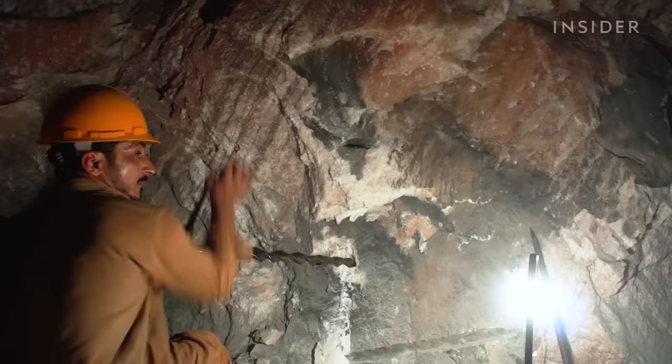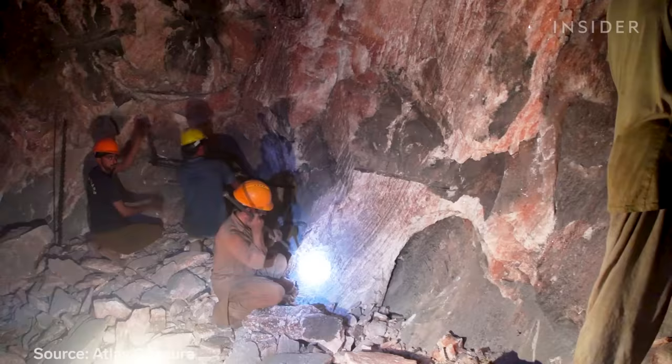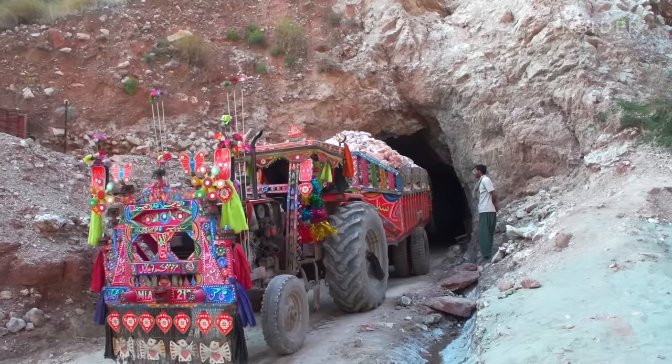Miners will spend up to eight hours underground at a time. Only half of the mountain's salt is actually mined. The rest is used for structural support so the chambers don't collapse.